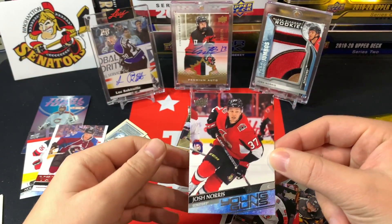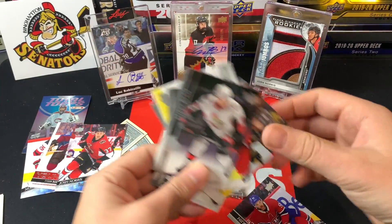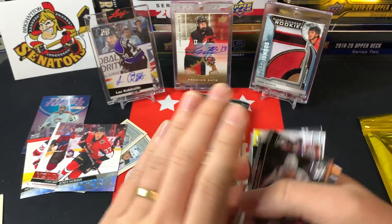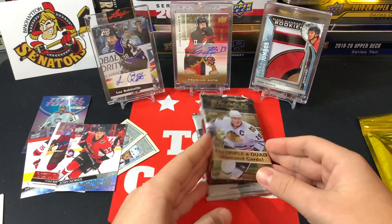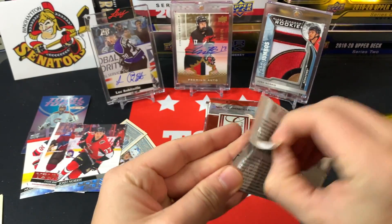Tyson Barrie — arguably top five that you could get in that series as well. Wow, wow, wow — I am fired up! Let's go! Halfway through this break, we've got three packs left.